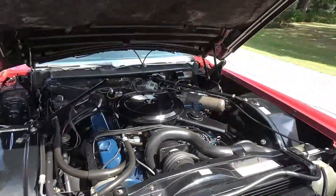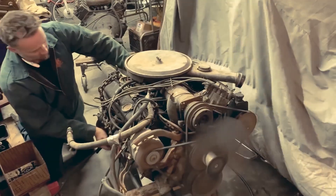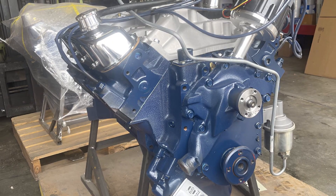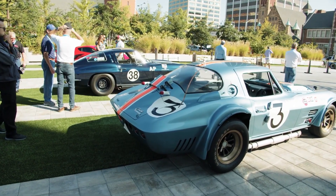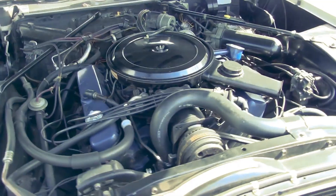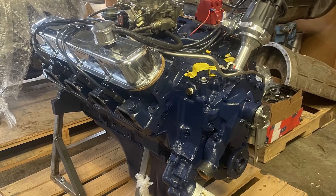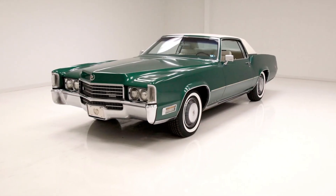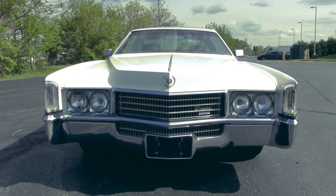Highway merging became a non-event, and passing power was virtually unlimited. Between 1970 and 1976, the Cadillac 500 cubic inch V8 represented the absolute pinnacle of American automotive excess. During these six years, Cadillac produced hundreds of thousands of these massive engines. By 1971, it was available across Cadillac's entire full-size lineup, including the DeVille, Calais, and massive Fleetwood limousines. Customers could order a four-door sedan with seating for six and an engine larger than most modern sports cars. It was peak American automotive philosophy — why build it smaller when you could build it bigger?